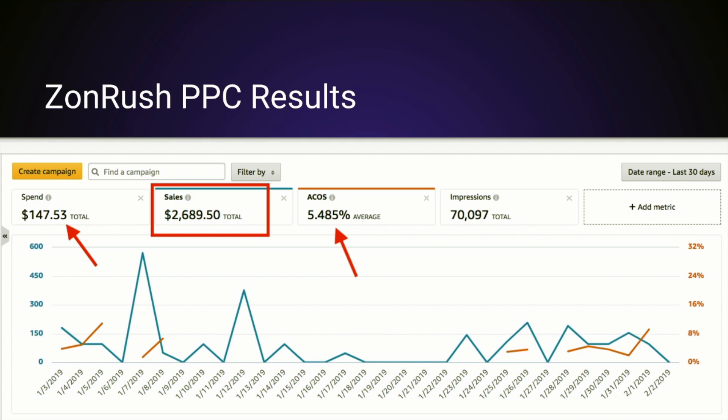This is because we do PPC very differently. We don't have campaigns with hundreds of keywords — we're very focused. That's our motto at Zonrush: focus is the name of the game. If you can consolidate and conserve your budget and only use it for ranking keywords, using your top keywords in broad and phrase campaigns, you're going to get the absolute best results. That's how we're able to deliver results like this for clients day in and day out.